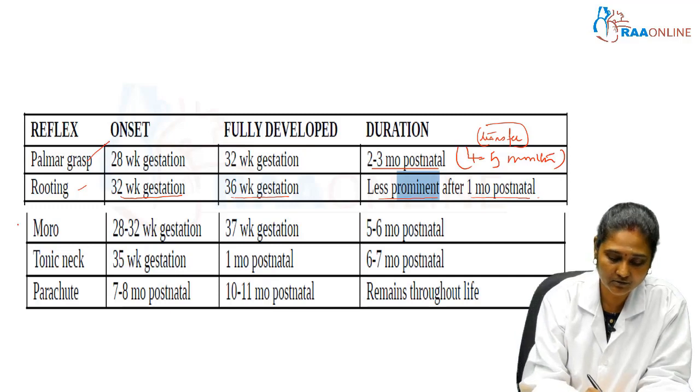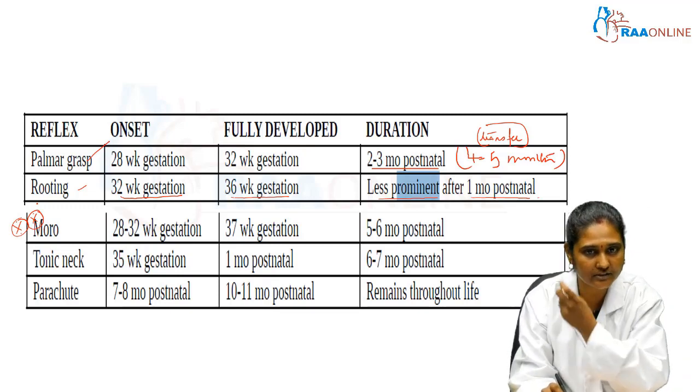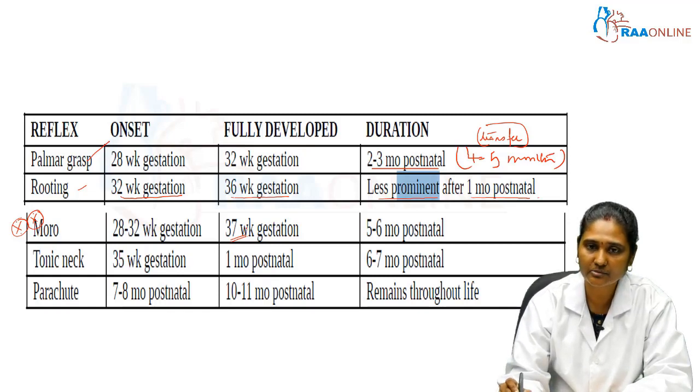The most important reflex is the Moro reflex. Its onset is at 28 to 32 weeks of gestation, it becomes fully matured at term — that is 37 weeks of gestation — and it is present until 5 to 6 months postnatal.